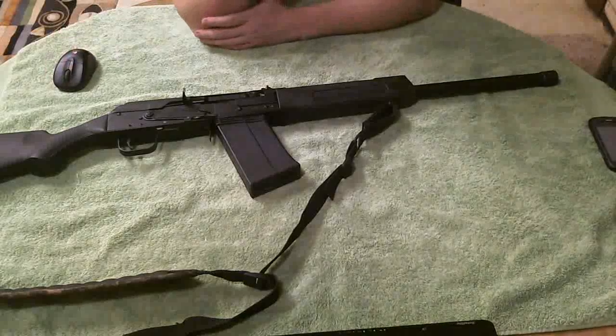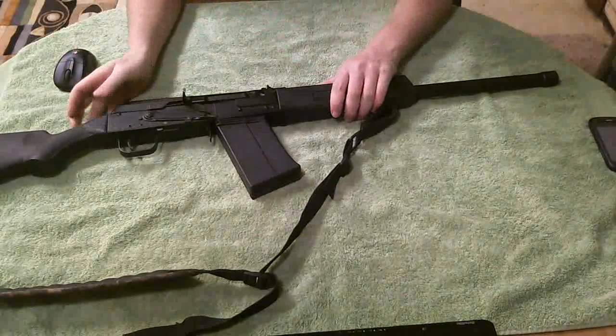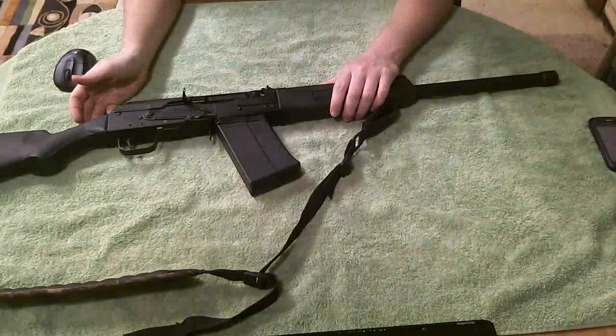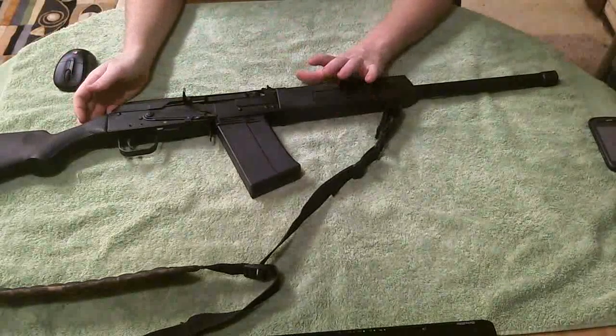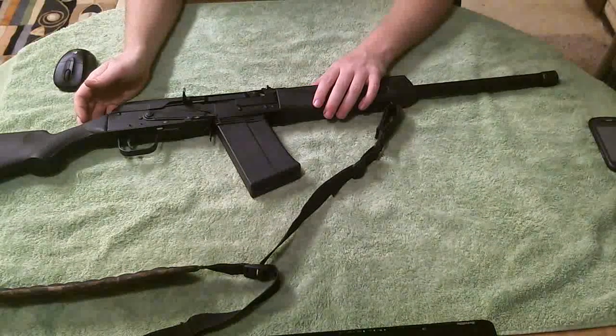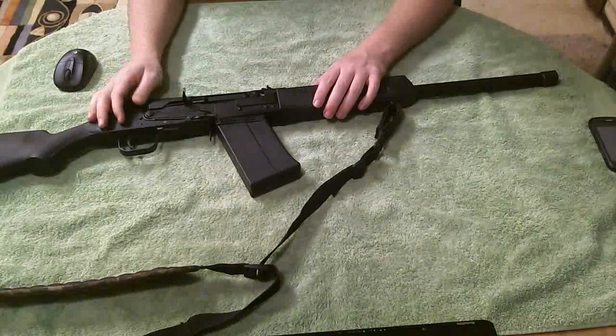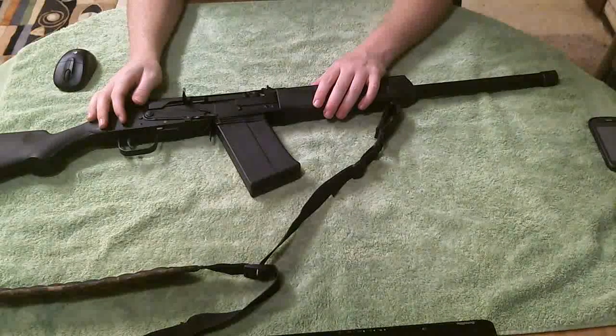This is a Saiga 12. Hi guys! This is my bedside gun. A lot of you have Remington 870s or USPs or whatever — this is mine. Booger bears in the middle of the night? Beware.